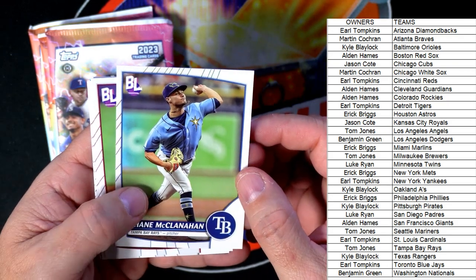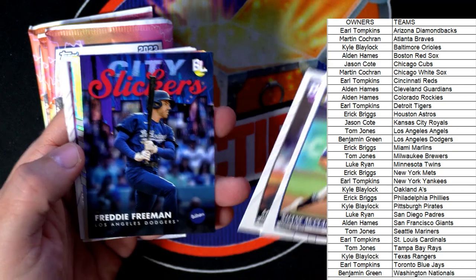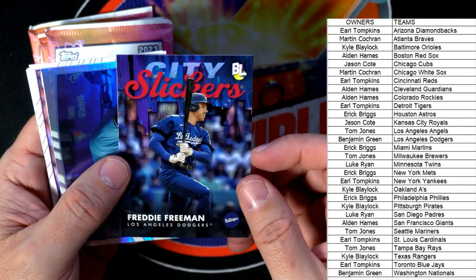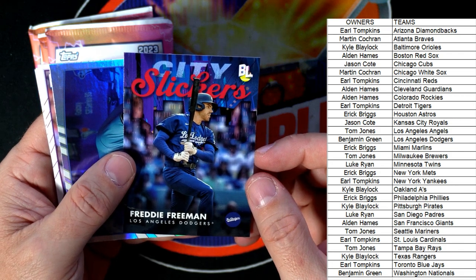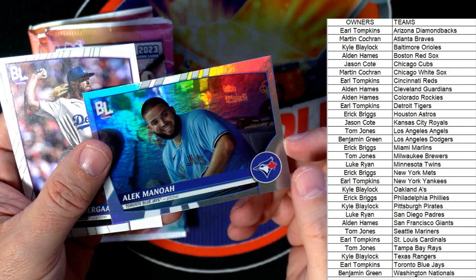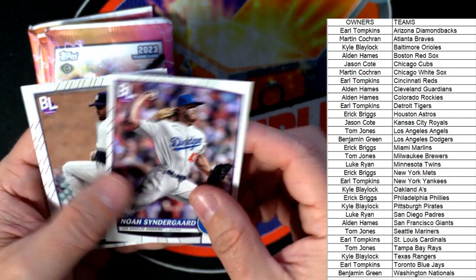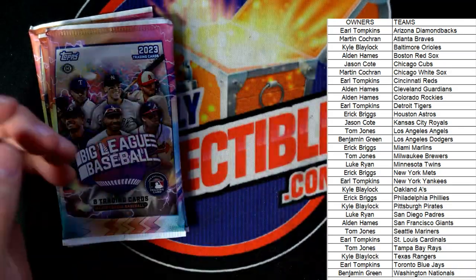Shane McClanahan, Strasburg, Kopech — now we got the City Slickers Freddie Freeman, Dodgers, and that's Benjamin coming out to you. Then we've got the Alec Manoa Blue Jays refractor. Cinder Guard, Severino, and Cal Raleigh.